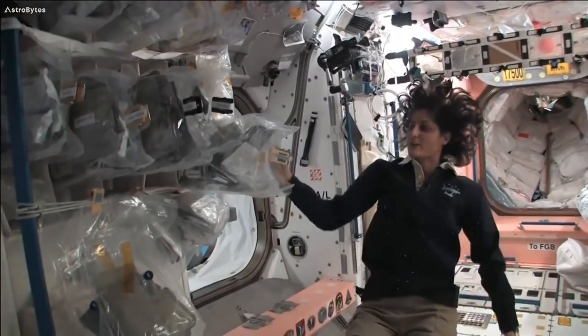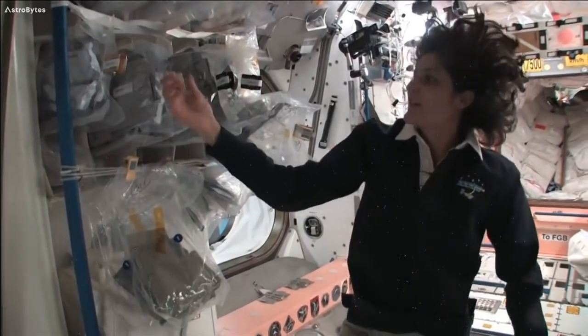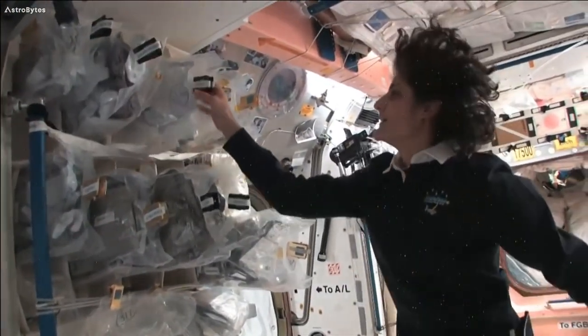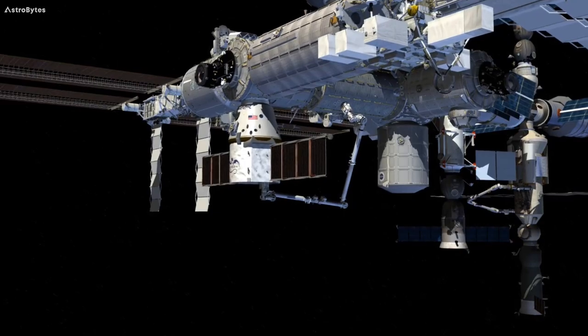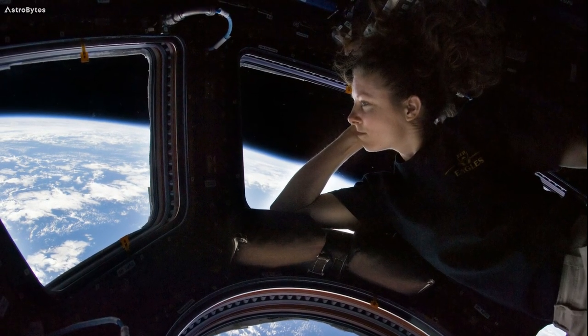Needless to say, there are a number of life support systems on the International Space Station to ensure that the crew's stay there is as comfortable as possible in space. The three most important things that humans need to survive are water, food, and oxygen. So today we will talk about how astronauts get oxygen so far above Earth's surface.